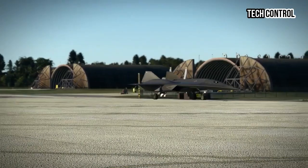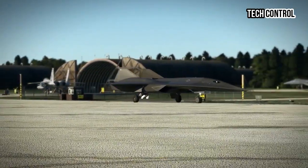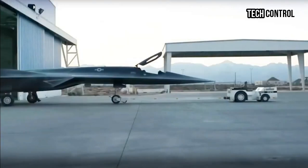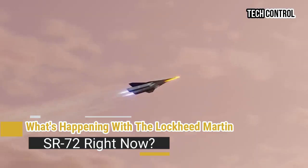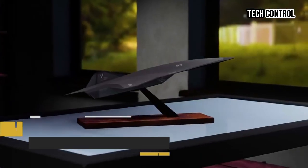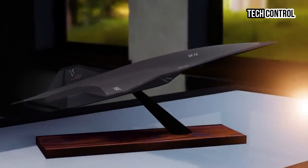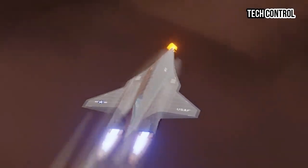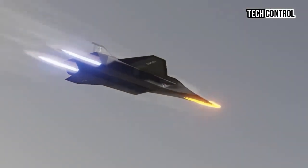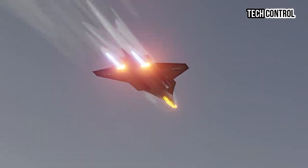Hello everyone, welcome back to my channel Tech Control. What's happening with the Lockheed Martin SR-72 right now? Lockheed Martin has officially unveiled its highly anticipated hypersonic drone, the SR-72, also known as Son of Blackbird.